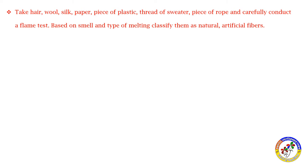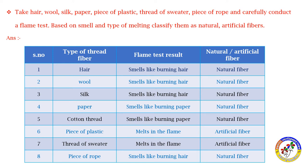You can do a burning test. Natural fibers burn differently from artificial fibers. Artificial fiber like plastic and thread of sweater melts in flame. A piece of rope smells like burning hair — that is a natural fiber.